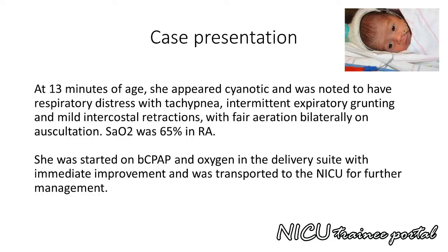However, at 13 minutes of age she appeared cyanotic and was noted to have respiratory distress with tachypnea, intermittent expiratory grunting, and mild intercostal retractions with fair aeration bilaterally on auscultation. Oxygen saturation was 65% in room air. She was started on bubble CPAP and oxygen in the delivery suite with immediate improvement and was transported to the NICU for further management.